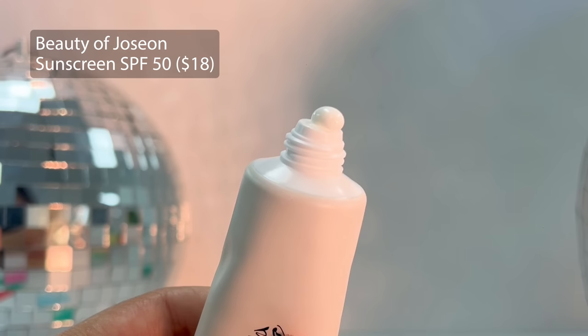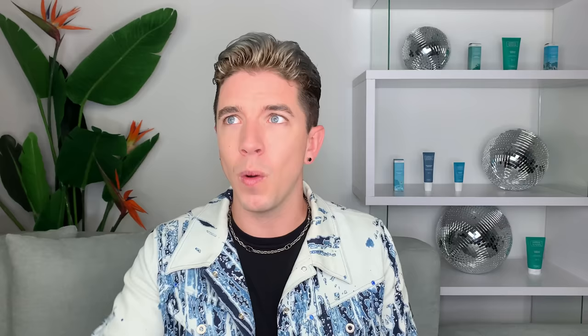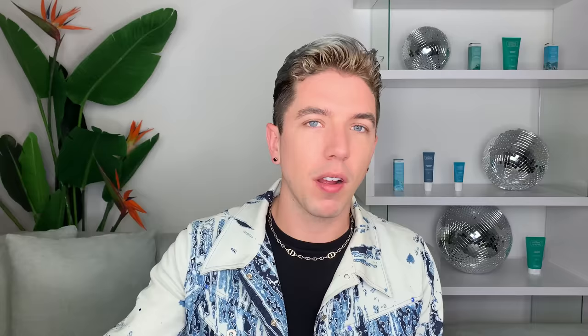Of course, I have to mention the Beauty of Joseon SPF 50 sunscreen — not the stick, but the one in the actual tube. This is another amazing sunscreen that I've talked about so many times and it went ultra viral on TikTok. This one is ultra lightweight, and I bring it around with me everywhere I travel because I can always count on it to provide good protection and hydration without being too heavy or greasy. Compared to the Isntree and Cynic ones, it falls right in the middle — a solid recommendation for combination skin. It has 30% rice bran extract for soothing and hydrating benefits, niacinamide, green tea extract, a stocked-up ingredient list, and literally zero white cast.